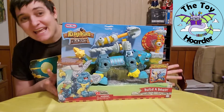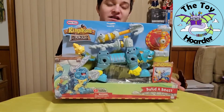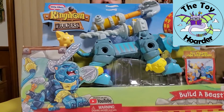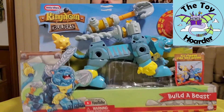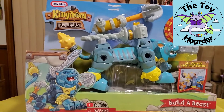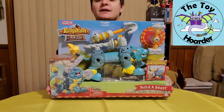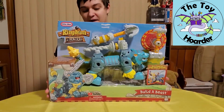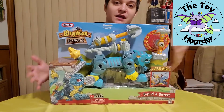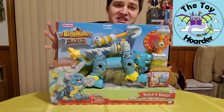Hi, this is Elizabeth and today I have an interesting new brand of toy. This one is called Kingdom Builders and this is the Build-A-Beast from Kingdom Builders. Most of the characters are human and they transform themselves into tools to then build or bash each other's creations and then create better ones after they've been bashed. Of course the good guys are the builders and the bad guys are the bashers and they are pirates.